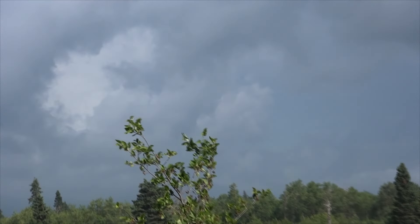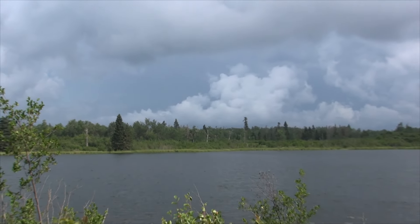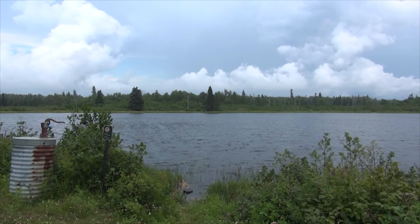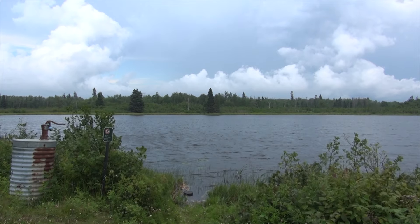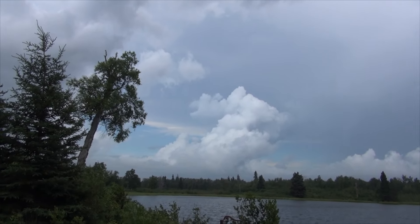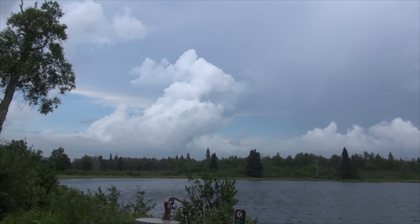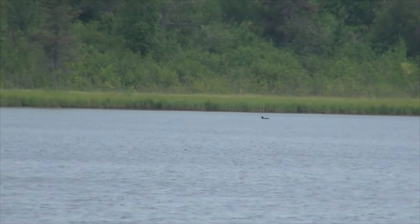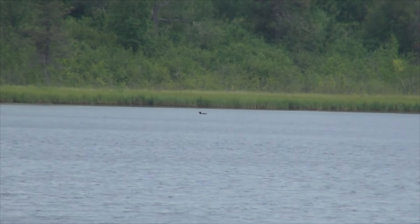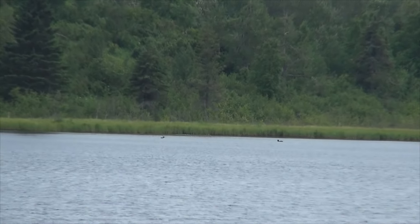Look at those clouds. Boom, boom — that big cloud there looks like a dragon coming out, you can see its big mouth open. Oh yeah, there's two of them out there. They're both out there. That's pretty cool.